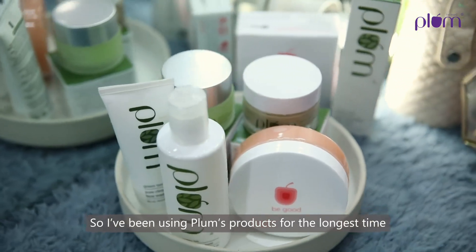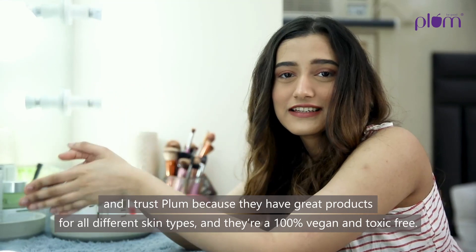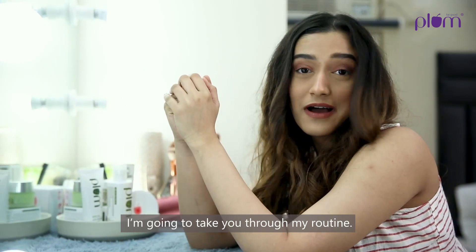I've been using Plum's products for the longest time and I trust Plum because they have great products for all different skin types and they're a hundred percent vegan and toxic free. I'm going to take you through my routine.